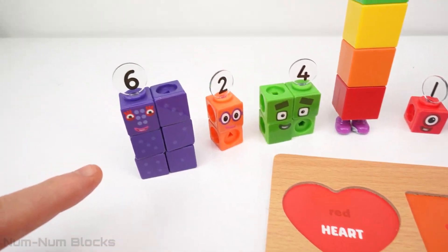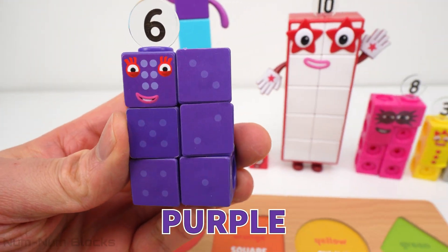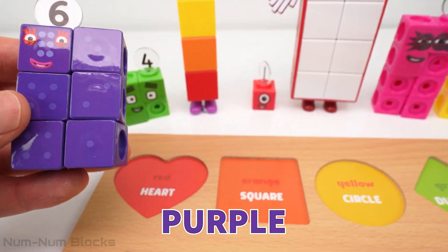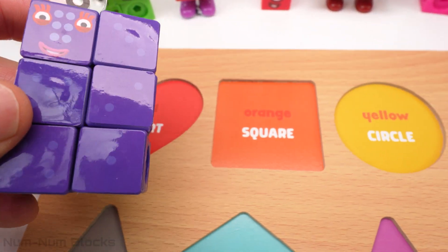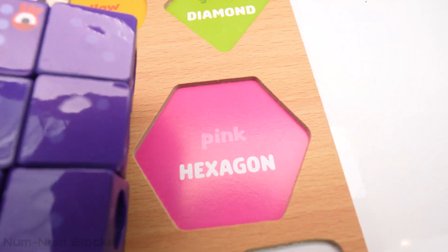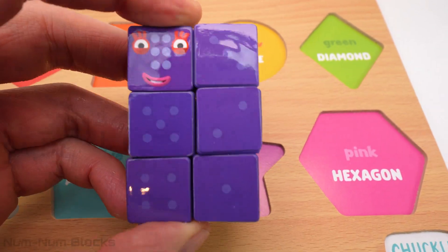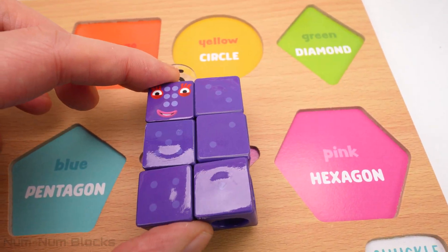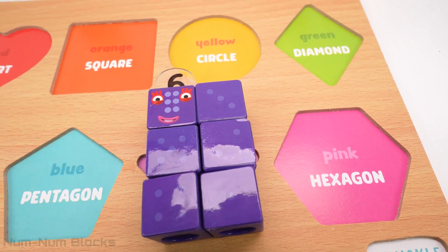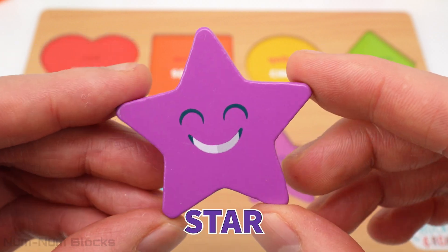The first number block is number six. Number six is purple. Let's find purple on the puzzle. We found it. Let's place six on the purple shape. Whoa, six transformed into a star.